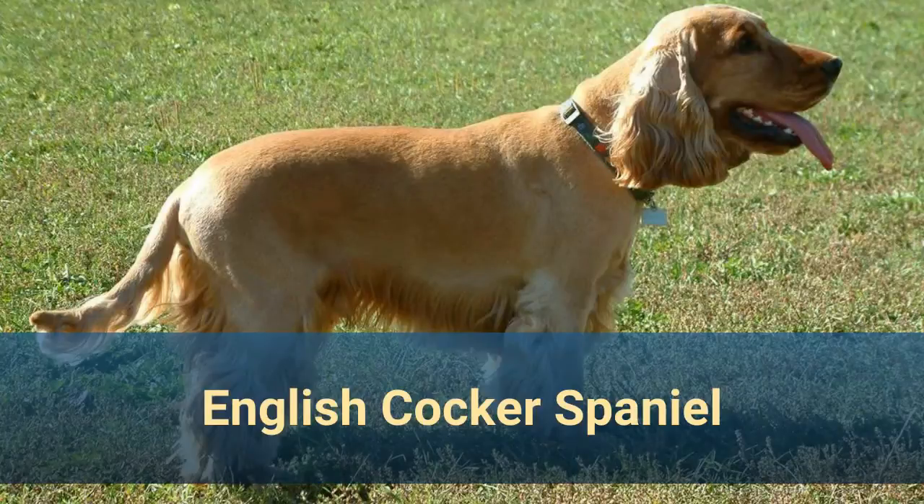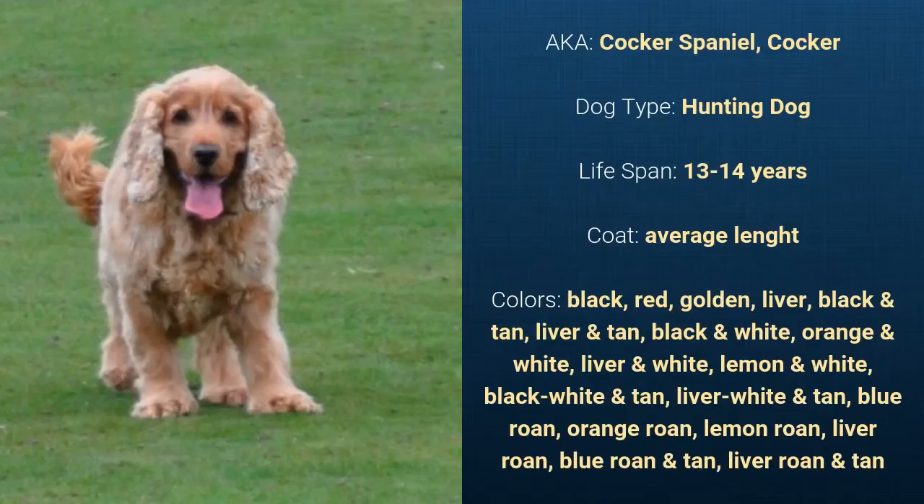Number 9: English Cocker Spaniel, also known as Cocker Spaniel or Cocker. It is a hunting dog and it has a life span of 13 to 14 years. It has an average length coat and it comes in various colors.